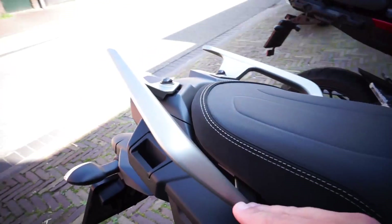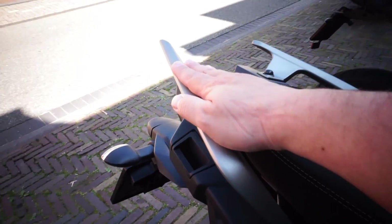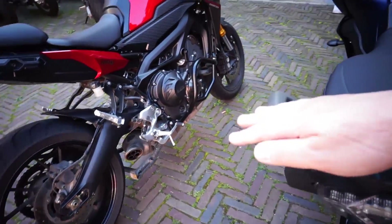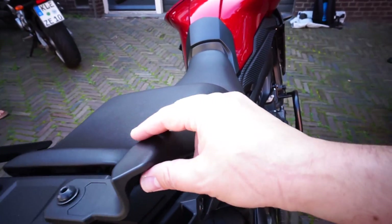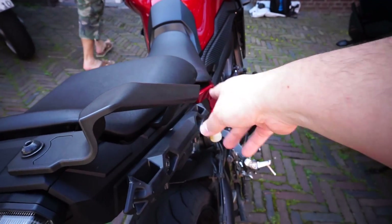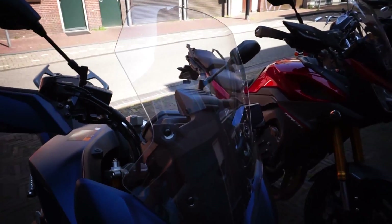Something new that I noticed is the new grab rails. These are supposedly more comfortable and easier for the pillion to grab — they're bigger. The older ones were more of a straight line and a bit more aggressive in shape.